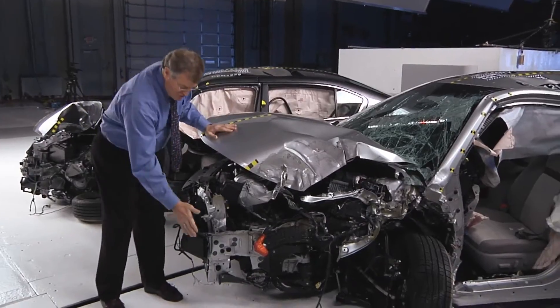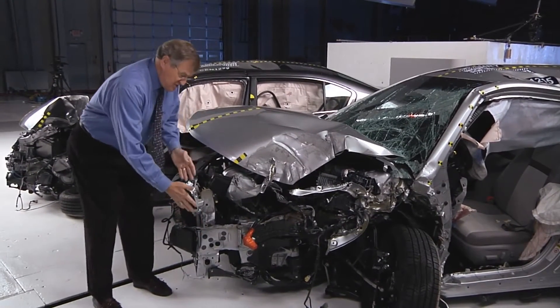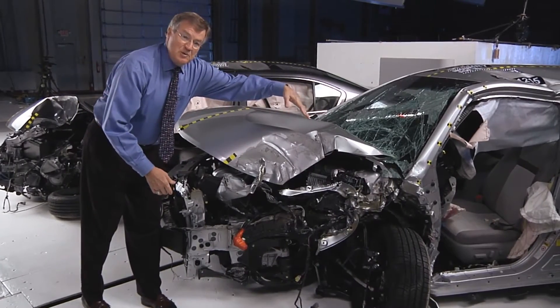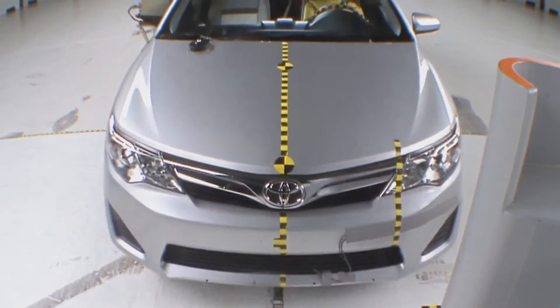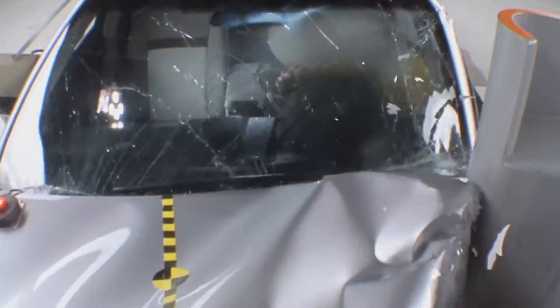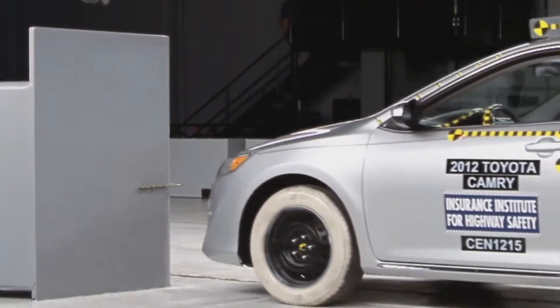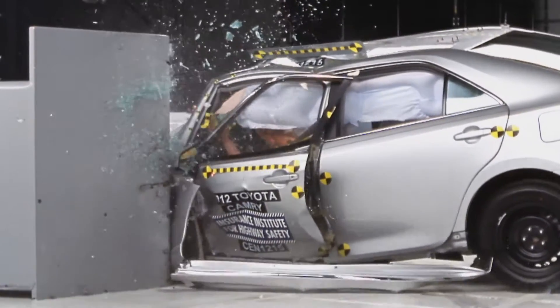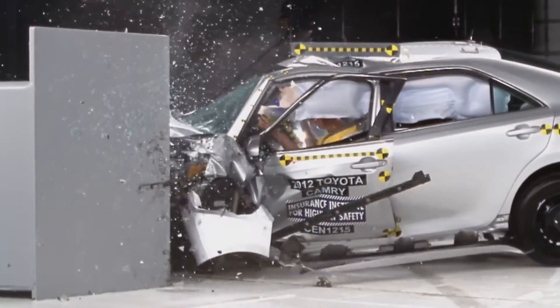Modern cars have structure in the front end that's intended to crush in the event of a crash and keep the damage from getting back to the occupant compartment. But in a small overlap crash, this structure can be bypassed. And in that case, the damage can often extend well into the occupant compartment unless the automaker has designed to prevent that.